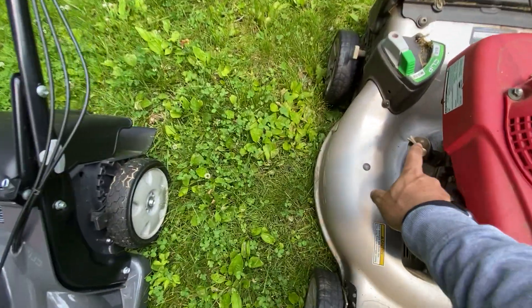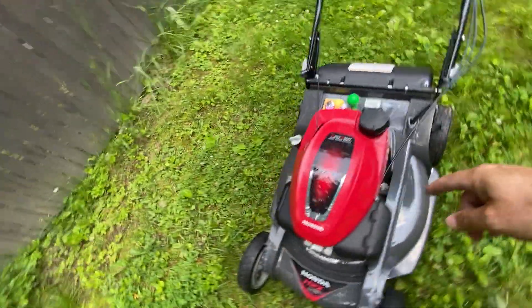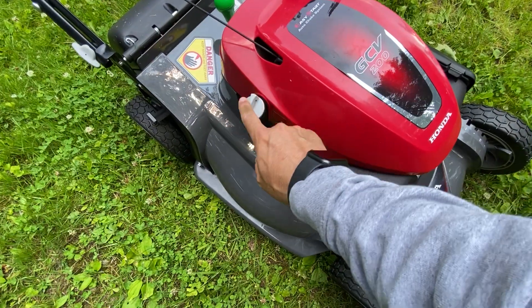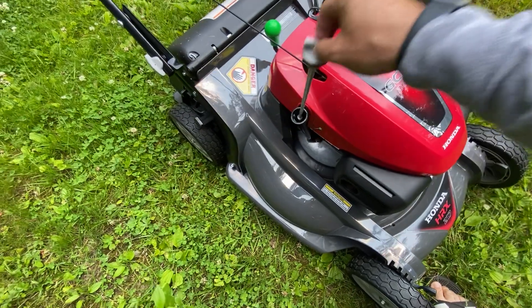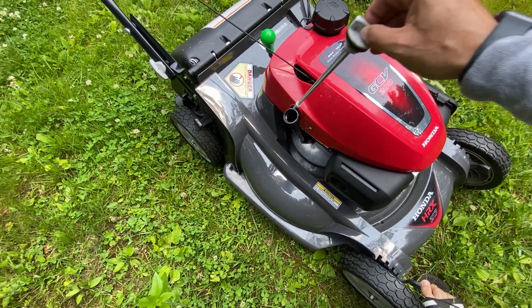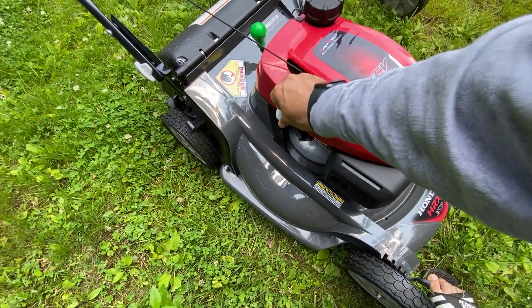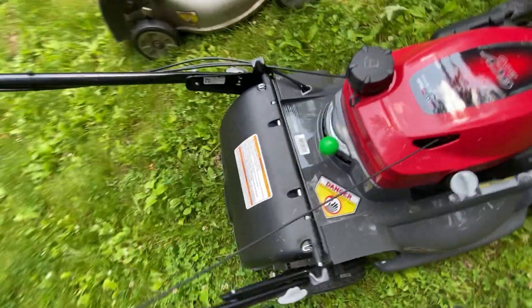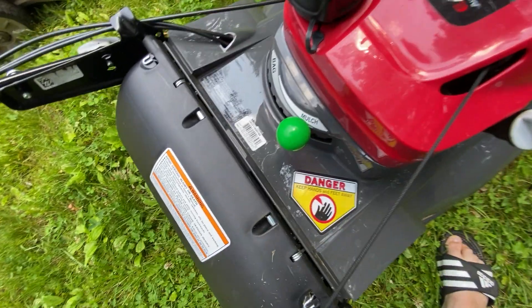The dipstick on the HRR216 is very small compared to this one — this extends out, so it's nice and easy, especially doing oil changes. I like that a lot. I don't bag, so I didn't bring my bag. I think this one has a bigger bagger than the HRR216.